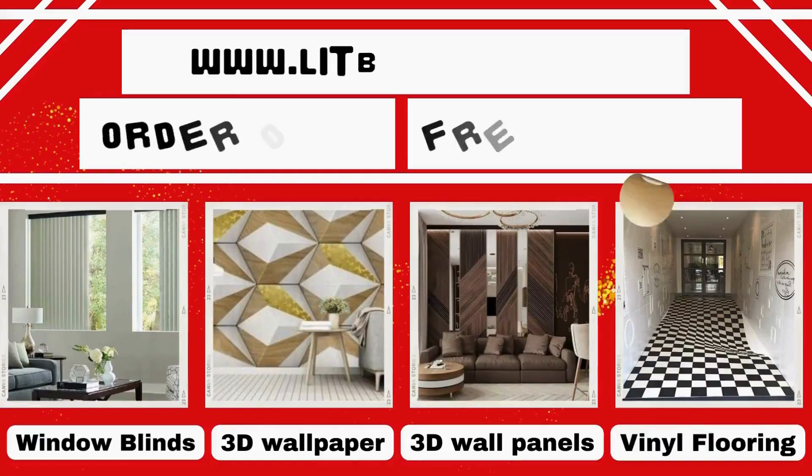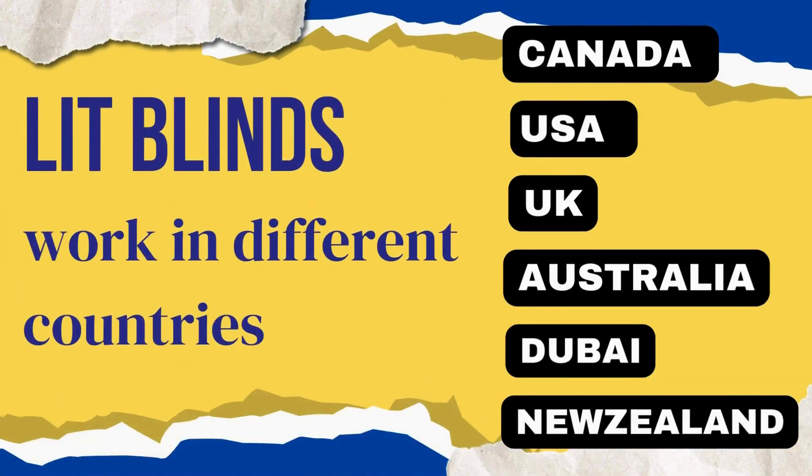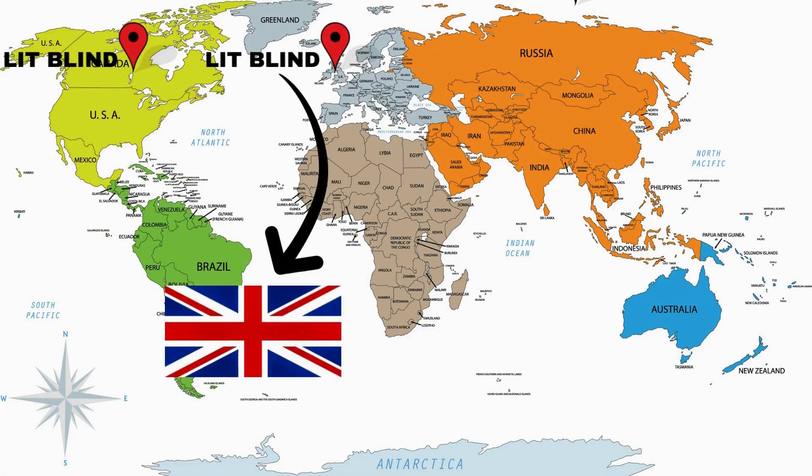Contact us to become our partner. Order online with free shipping. Lit Blinds operates in different countries: Canada, USA, UK, Australia, Dubai, and New Zealand.